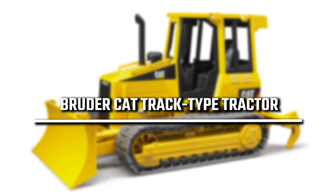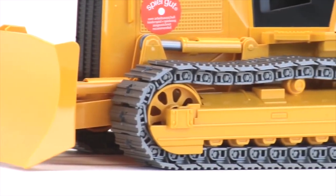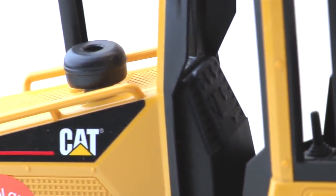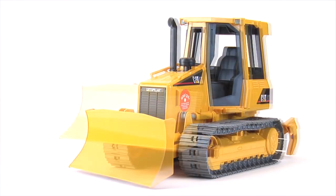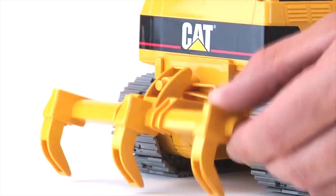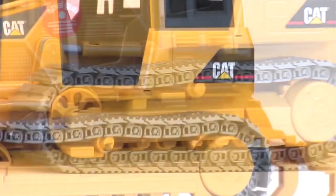5th place: Bruder Cat TrackType Tractor. One of the most favorite Bruder toys for sale is this basic Cat track-type tractor, which has a completely functional leveling blade and a removable rear ripper. It also has individual chain-linked tracks, just like the real thing, making it great for the sandbox, the yard, or any other terrain your kids can throw at it. They can also be fitted with rubber treads for use on slippery surfaces like snow. It's Bruder's attention to detail that makes it a standout tractor toy in the industry, and its surprisingly competitive price point makes it a great option for construction-loving kids.